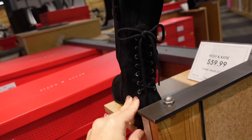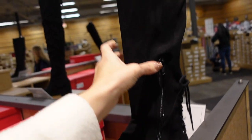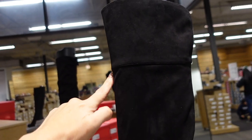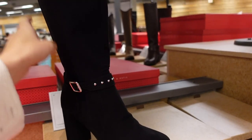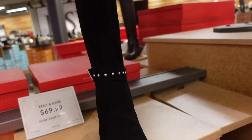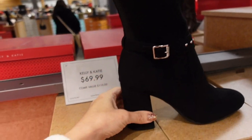New knee or over-the-knee boot from Kelly and Katie — little lace-up detail on the back, suede material (not real suede), rounded toe, zipper on the inside, seam detailing going around the top. They're $59.99. Also new from Kelly and Katie — rounded toe, little buckle detail with grommets, chunky heel on the back.